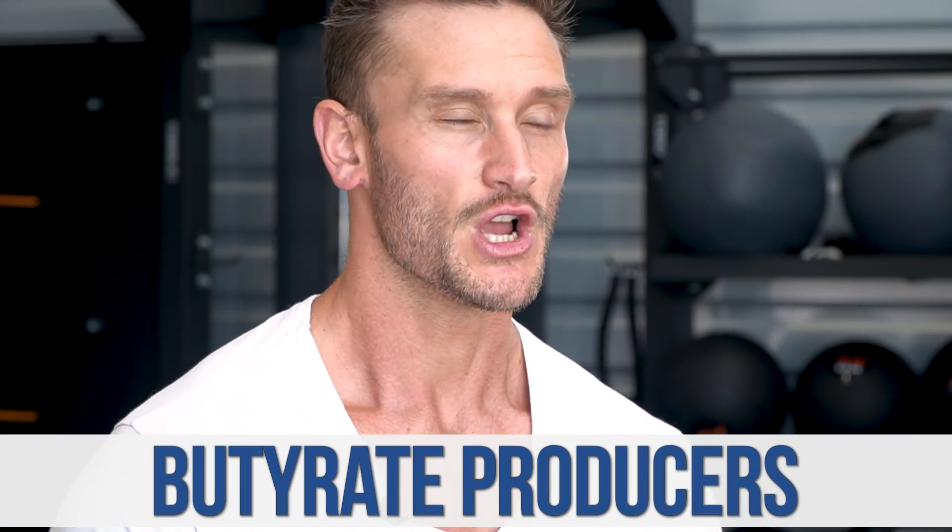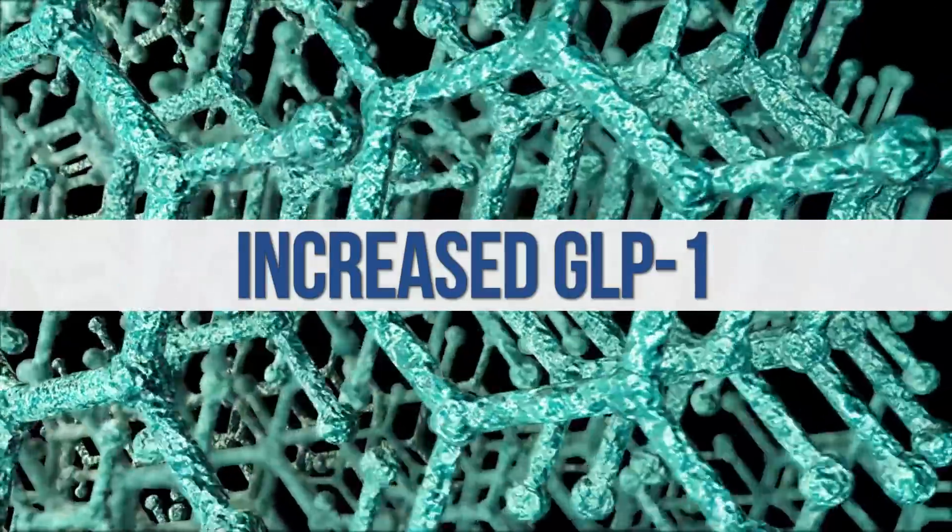Now let's get to the science. We want bacteria to feed on resistant starches and produce short-chain fatty acids, but not just any short-chain fatty acids. We want butyrate producers — bacteria that produce butyrate — because butyrate is the most researched and most powerful short-chain fatty acid. If we're trying to get a benefit from resistant starch, butyrate is the main target.